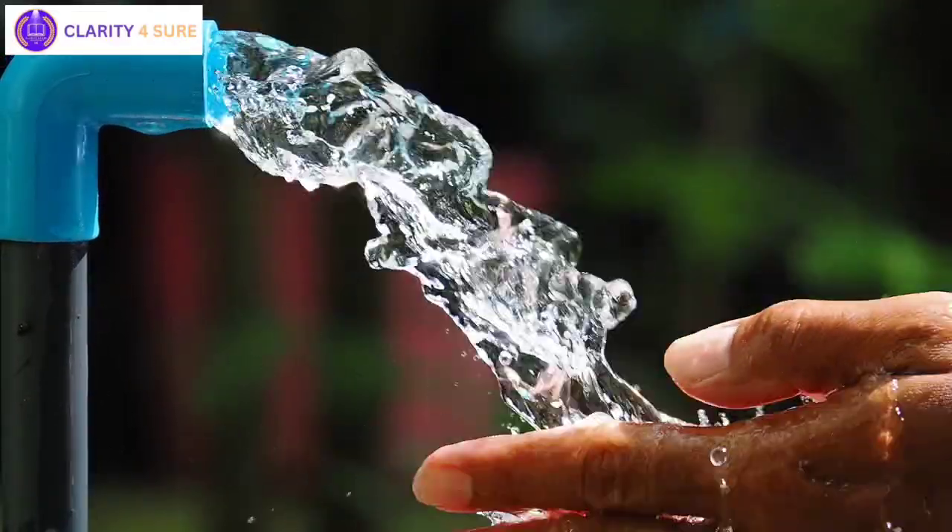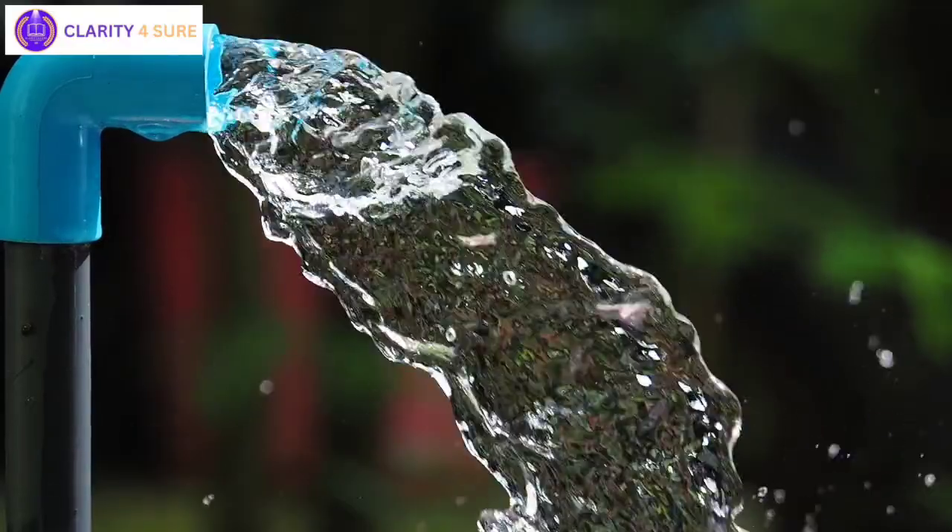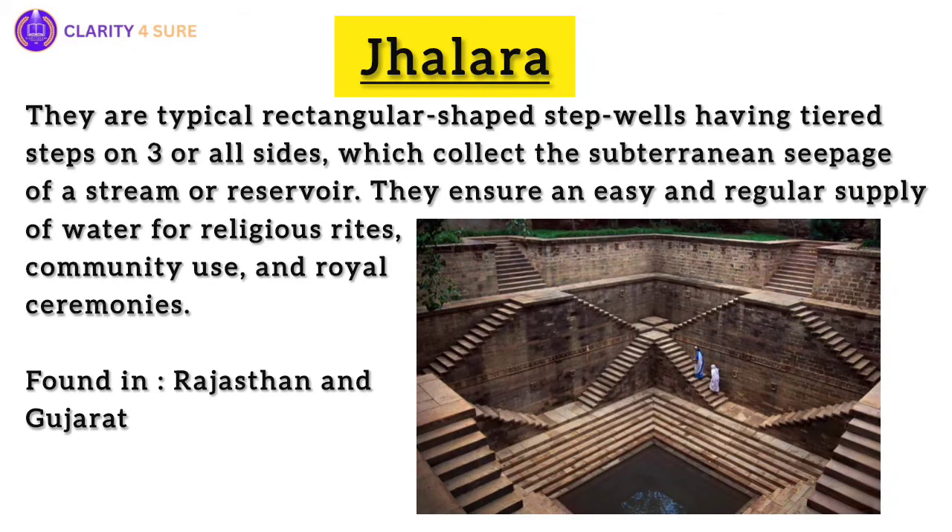Now we are going to discuss, one by one, all these unique water conservation systems prevalent in India. First, we are going to talk about Jhalaras. Imagine a rectangular-shaped oasis in the heart of a bustling city. Jhalaras are traditional step wells found in Rajasthan, ingeniously designed to collect subterranean seepage from upstream reservoirs or lakes.